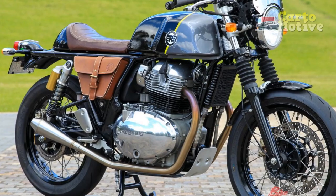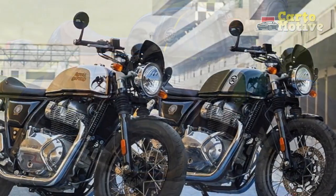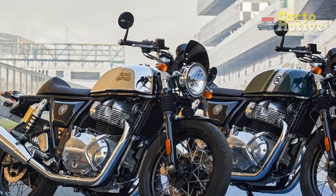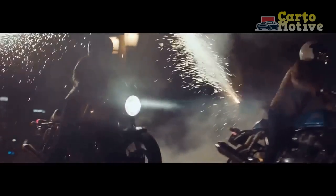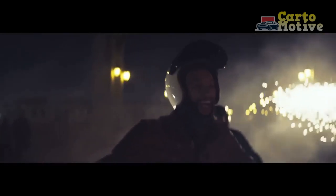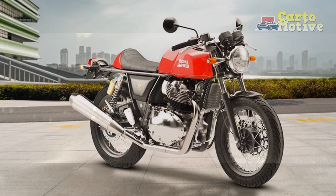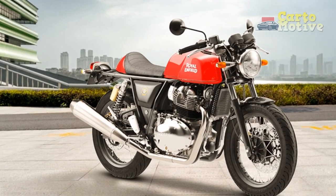Pros: 1. Timeless Design — The Royal Enfield Continental GT's retro-inspired design pays homage to the cafe racer era, capturing the essence of classic motorcycling and evoking a strong sense of nostalgia. 2. Distinctive Character — With its signature exhaust note and vintage aesthetics, the Continental GT offers a unique and distinctive riding experience that stands out in a sea of modern motorcycles.